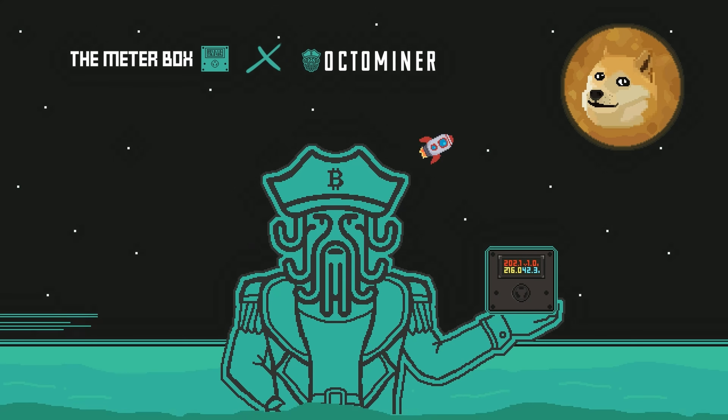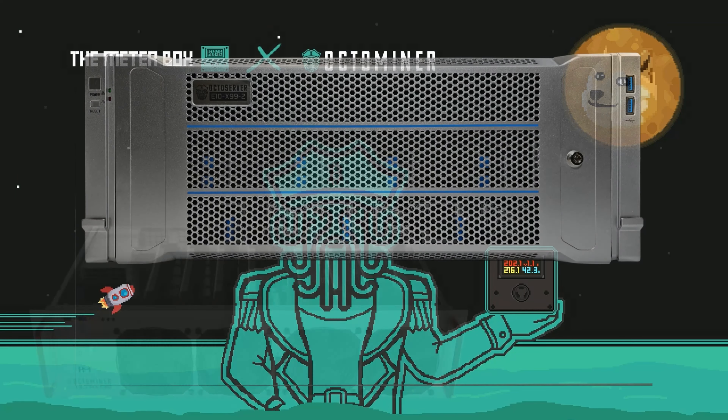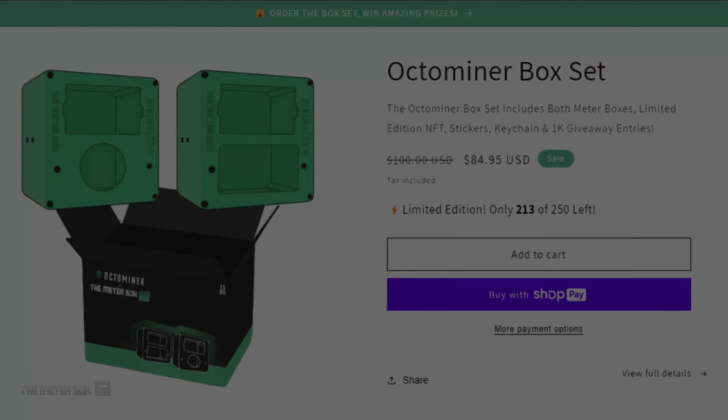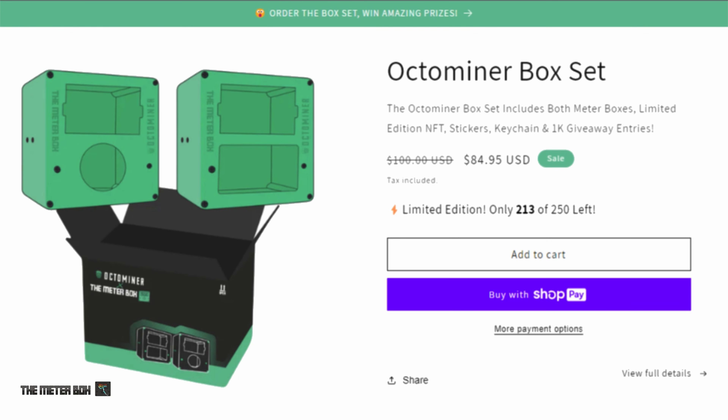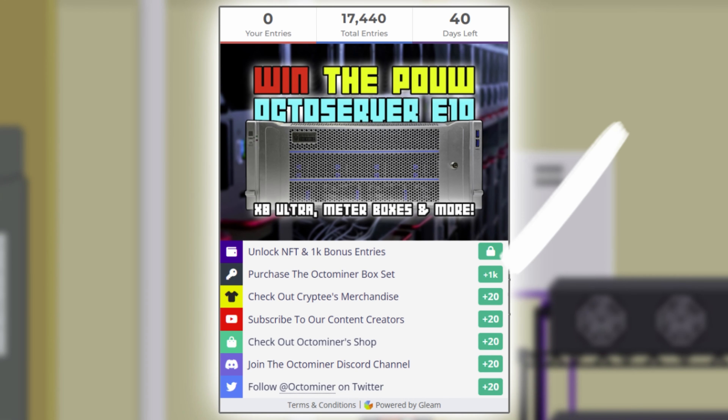The MeterBox and OctoMiner are teaming up for another exciting giveaway. Win the latest proof-of-useful-work OctoServer E10 and X8 Ultra Plus and more. Introducing the limited edition OctoMiner box set by MeterBox — it includes the 125-volt and 250-volt meter boxes, a special NFT, stickers, and a keychain. Only 250 box sets available. Visit TheMeterBox.com to secure yours. Purchase the box set and unlock a secret code for 1,000 entries, plus earn an extra 1,000 entries and receive a collectible NFT. The contest ends July 30th.